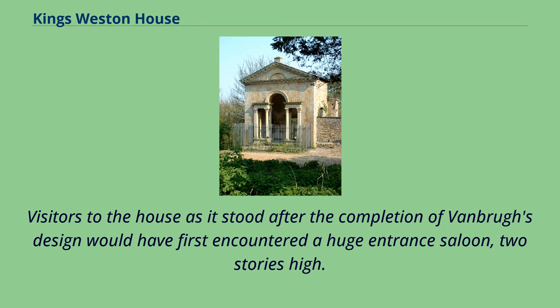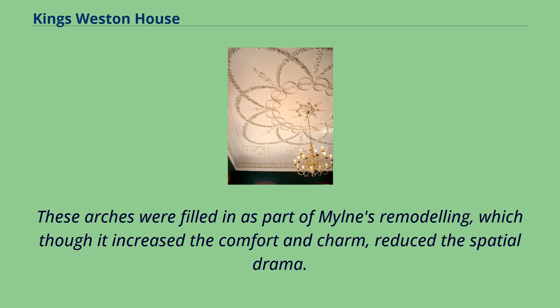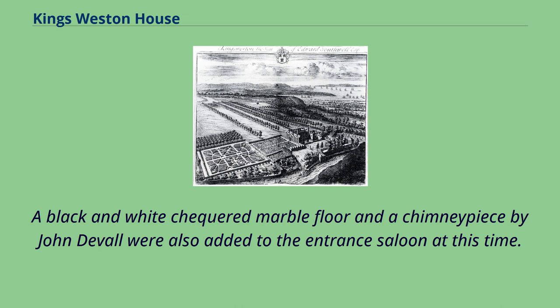Visitors to the house after Vanbrugh's completion would have first encountered a huge entrance saloon, two stories high. Beyond this was a stair hall of three stories, with arched openings to the entrance saloon at first floor height. These arches were filled in as part of Milne's remodeling, which, though it increased comfort and charm, reduced the spatial drama. The additional wall space in the entrance saloon was designed to display Southwell's collection of ancestral portraits; Thomas Stocking was employed to execute a scheme of plaster framing to Milne's design. A black and white checkered marble floor and a chimney piece by John Duvall were also added to the entrance saloon at this time.